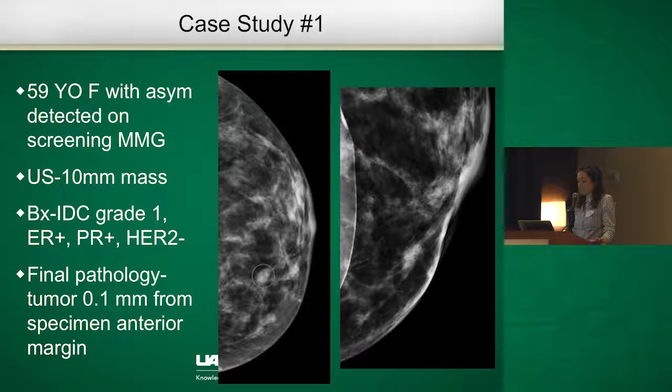The first case is a 59-year-old female who had a screening abnormality on a screening mammogram. The mass was seen very small on ultrasound, once a centimeter in size. Biopsy showed IDC, estrogen sensitive, HER2 negative. She underwent lumpectomy — you can see she has not a lot of breast tissue and does have implants in place. On final pathology, her tumor was 0.1 millimeters from the specimen's anterior margin.